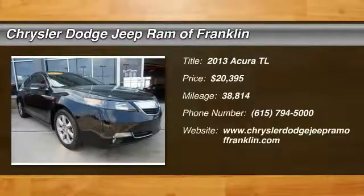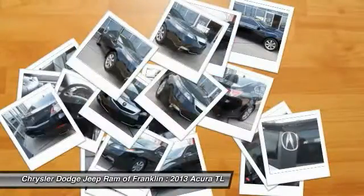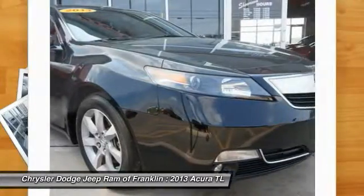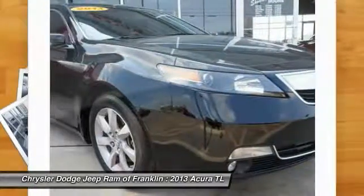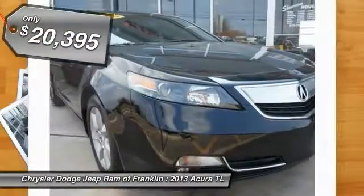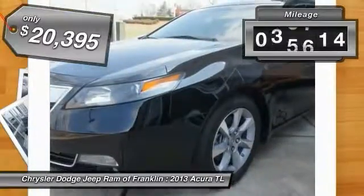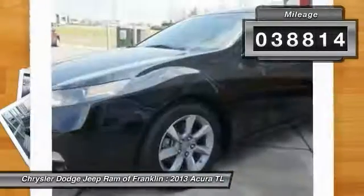The 2013 TL. The Acura TL is a strong choice for people looking for a mid-size luxury vehicle. Offering a typically spacious Acura interior, this car is loaded with high-tech features and receives top scores in crash tests, and is priced below $25,000. This vehicle has less than 40,000 miles.